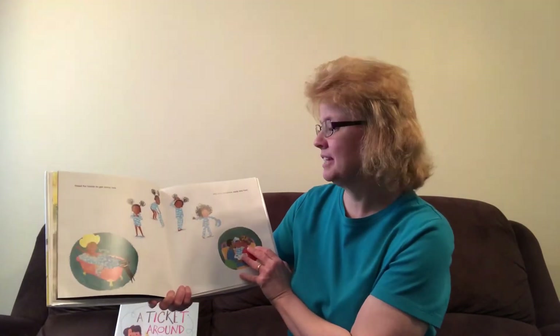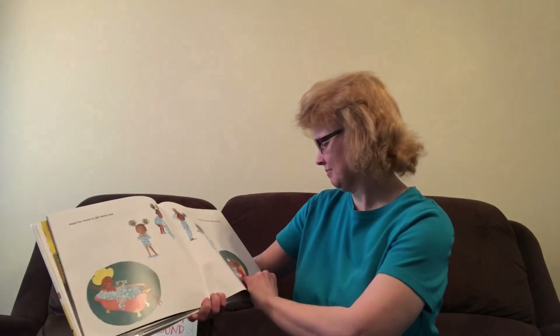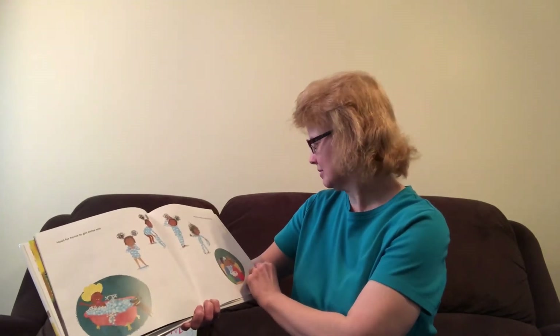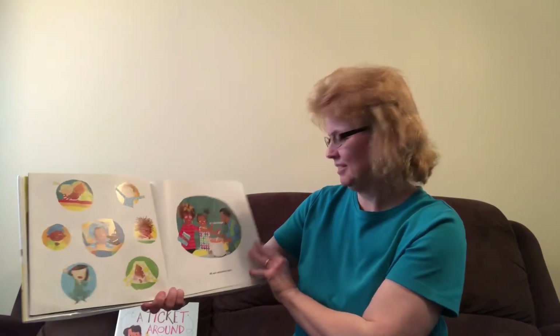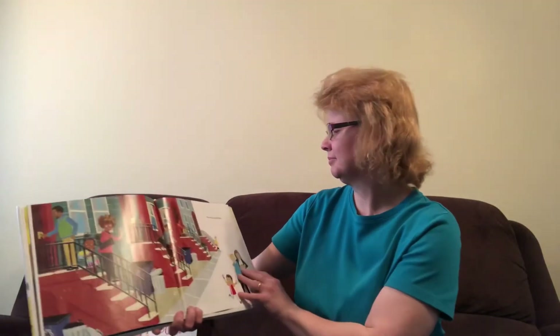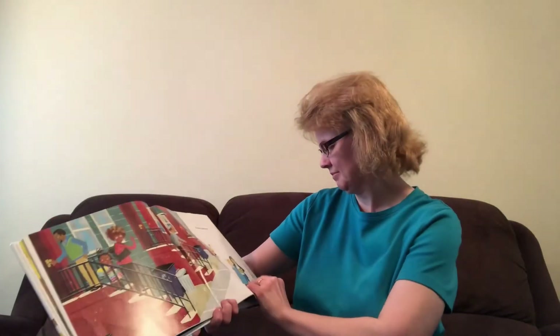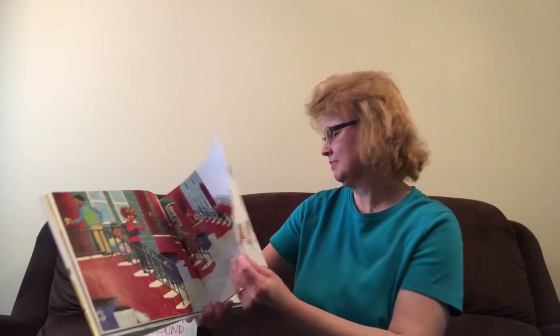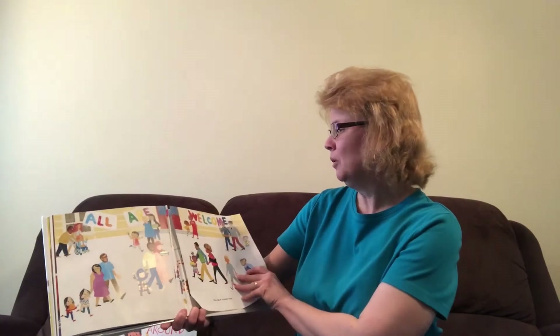Head for home to get some rest, and greet tomorrow, ready and fresh. All are welcome here. All are welcome here. You have a place here. All are welcome.